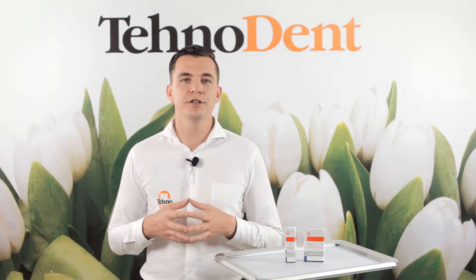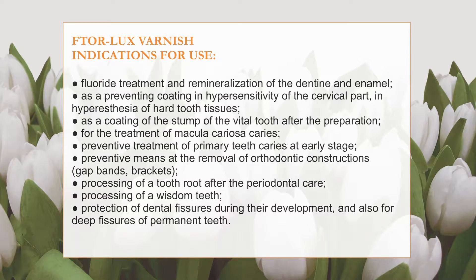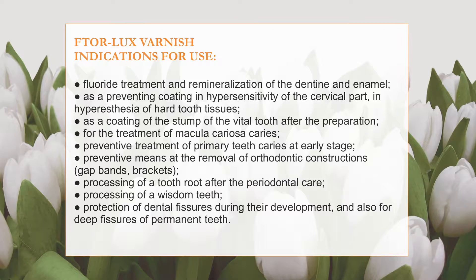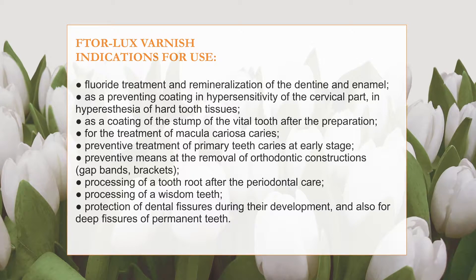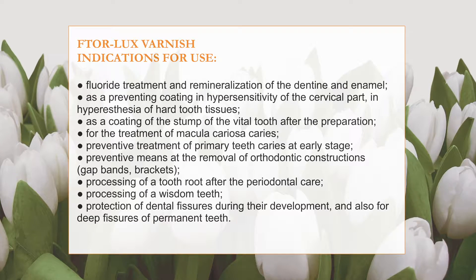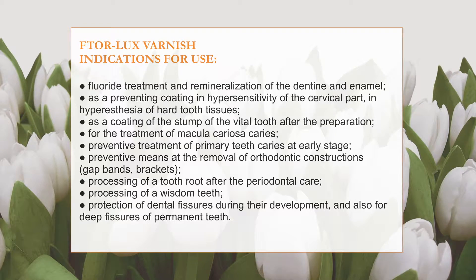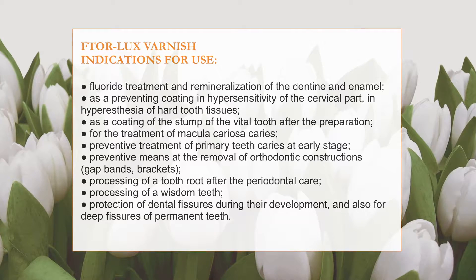Vtorlax fluoridation varnish is used for fluoride treatment and remineralization of the dentine and enamel, and also as a preventive coating in hypersensitivity of the cervical part, in hypoesthesia of hard tooth tissues, in coating of the stump of the vital tooth after preparation, and also for the treatment of macular caries and prevention of primary teeth caries at early stage. It can also be used as a preventive measure at the removal of orthodontic constructions such as gap bands and brackets, for processing a tooth root after periodontal care, for processing of wisdom teeth and protection of dental fissures during their development, and also for deep fissures of permanent teeth.